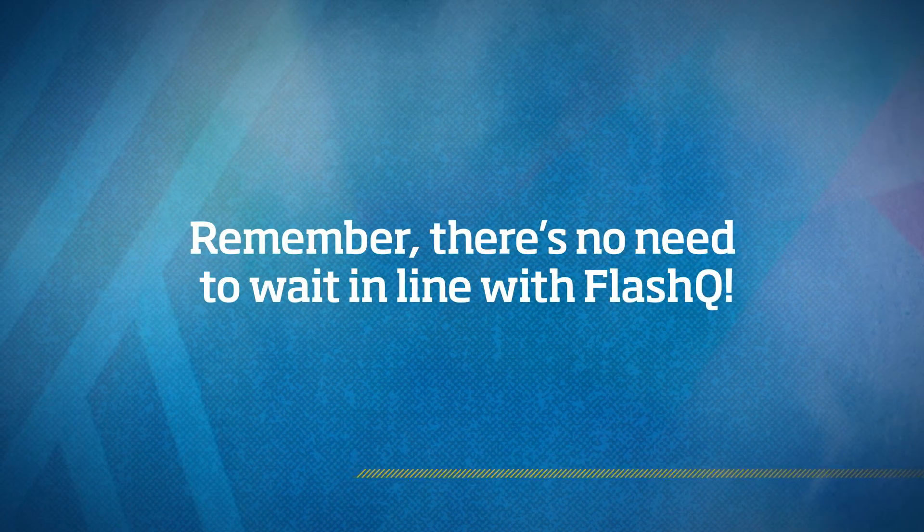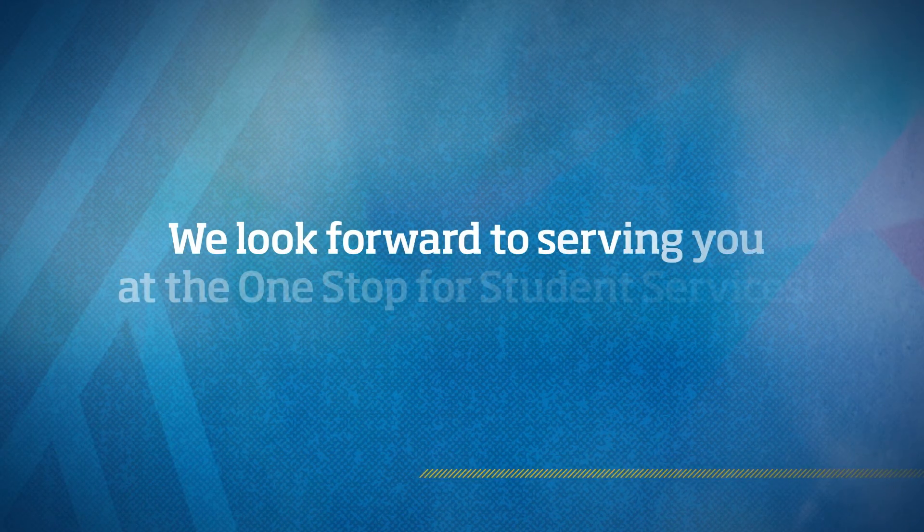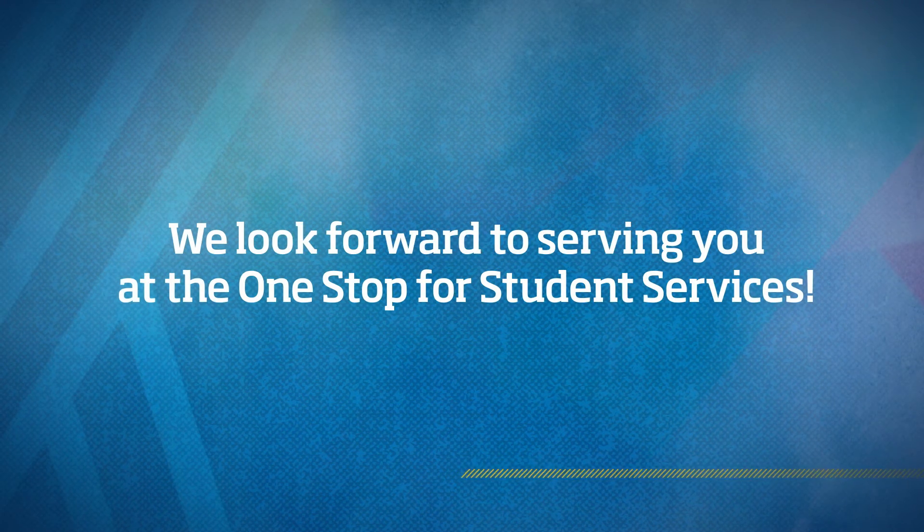Remember, there's no need to wait in line with Flash Queue. We look forward to serving you at the One Stop for Student Services.